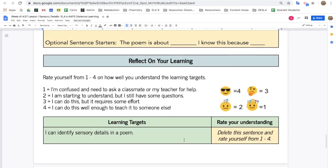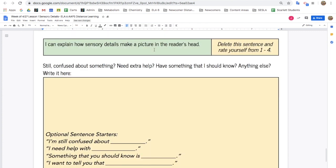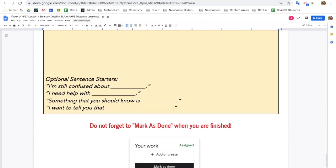Finally, reflect on your learning by reading the learning targets and rating yourself from 1 to 4. If there's anything you need to share with your teacher, write it here. And don't forget to click Mark as Done or Turn in when you're finished.